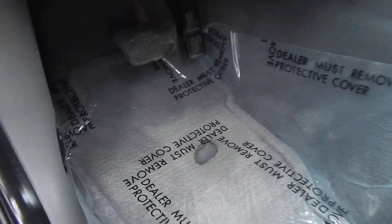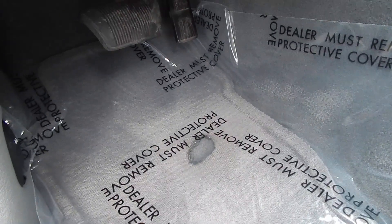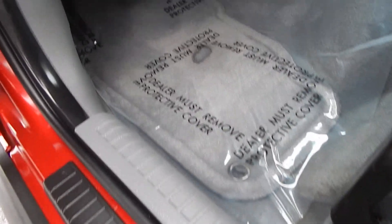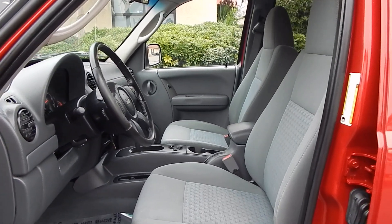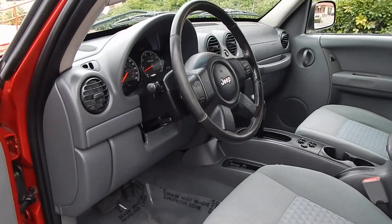There is a heel mark on the driver's floor mat where it's worn through the mat itself. These floor mats can be replaced — that is not the carpet on the vehicle, that is just the floor mat, and it is available and can be replaced independently. The interior is clean, no cigarette smell, no pet hair, no odors of any kind.